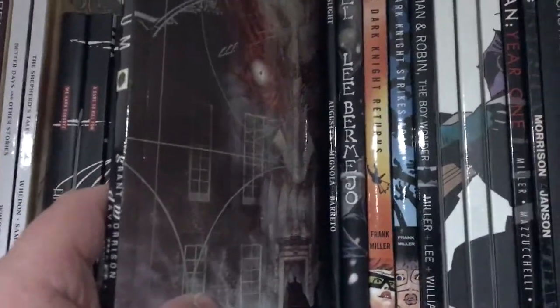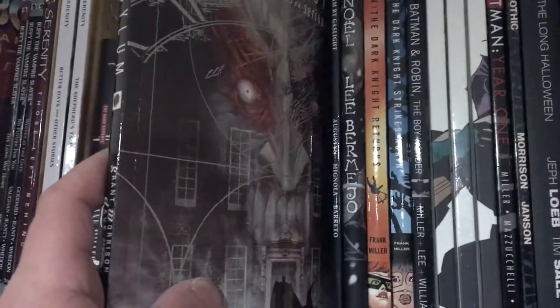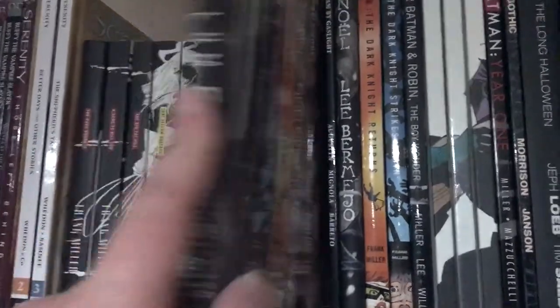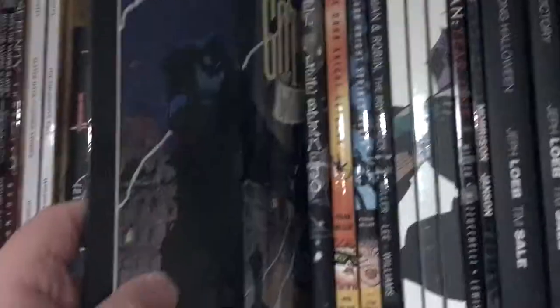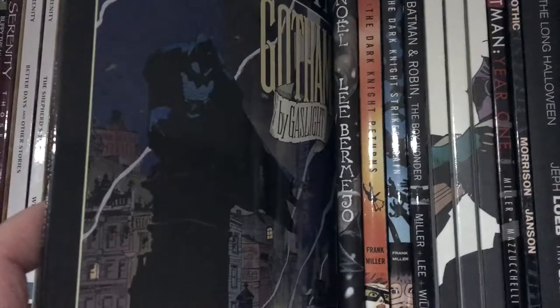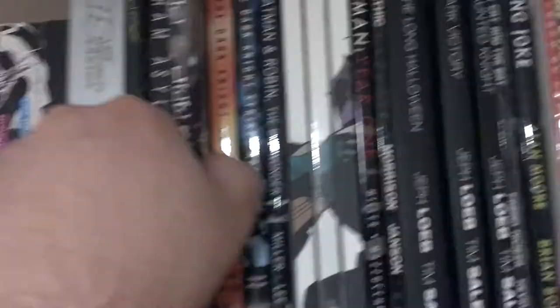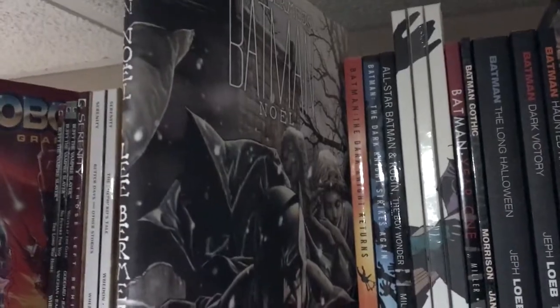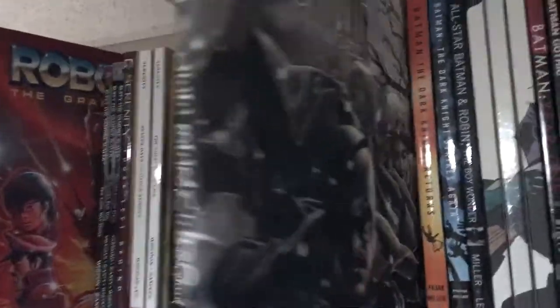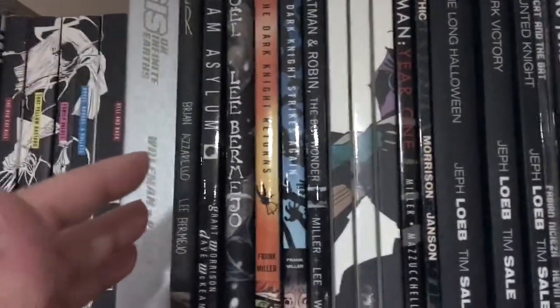Here is Grant Morrison's famous Arkham Asylum — a really trippy, gorgeously drawn story of Batman descending into the madness of Arkham Asylum. Next up is an Elseworlds story, Gotham by Gaslight, which asks what it would be like if Gotham was set in a turn-of-the-century time period. Here is Batman Noel, a Batman Christmas story — it's kind of like Charles Dickens but for Batman, really cool to read around Christmas time.